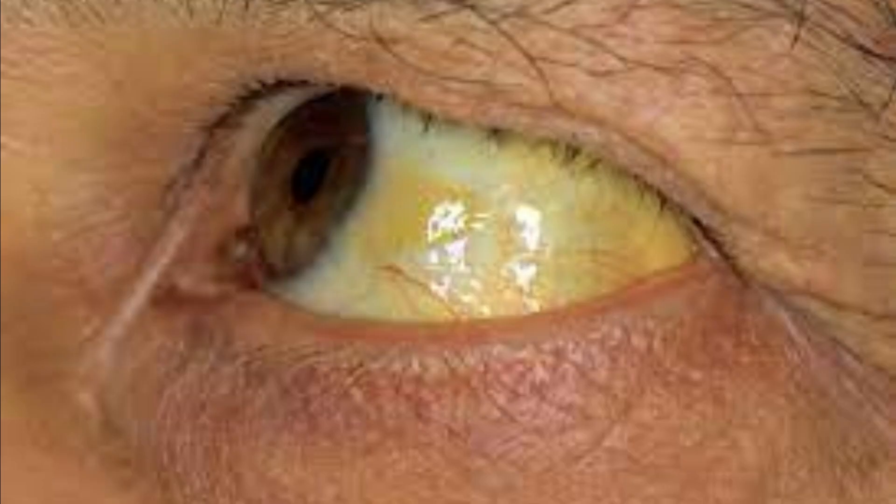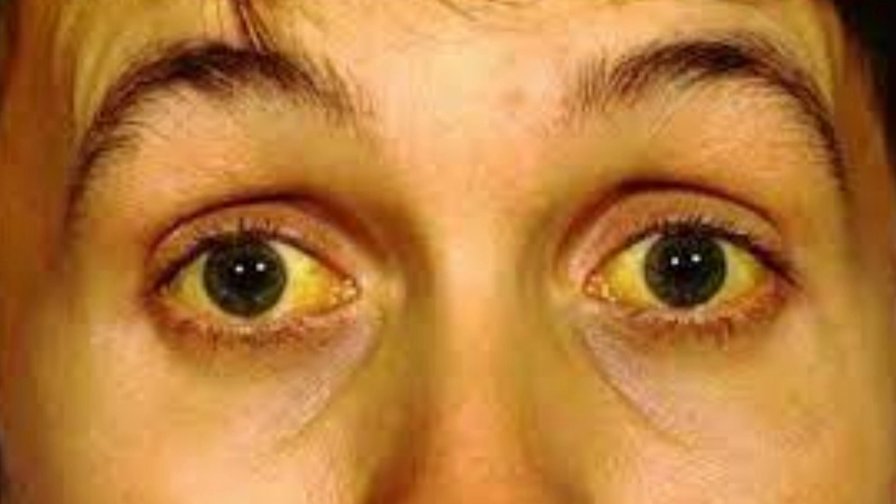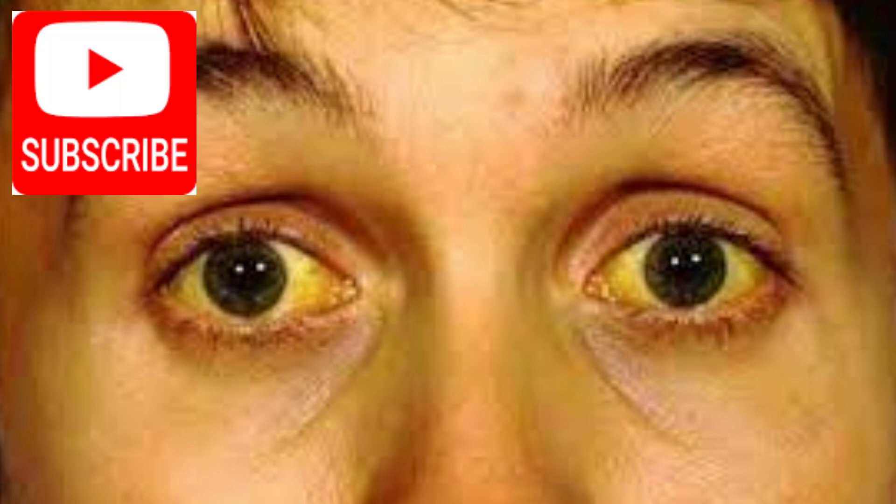Number 5: Jaundice. Jaundice is a medical condition characterized by the yellowing of the skin and whites of the eyes, caused by the buildup of bilirubin in the body. Bilirubin is a yellow pigment produced when red blood cells break down, and it is normally removed from the body by the liver. If the liver is not functioning properly, bilirubin can build up in the bloodstream and cause jaundice. Fatty liver can rarely cause jaundice in advanced stages; when the liver becomes overloaded with fat, it can lead to inflammation and damage to the liver cells, impairing the liver's ability to remove bilirubin from the bloodstream.